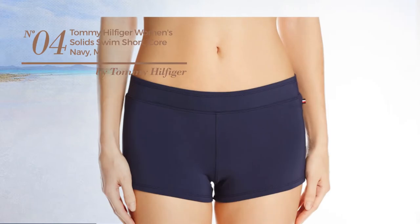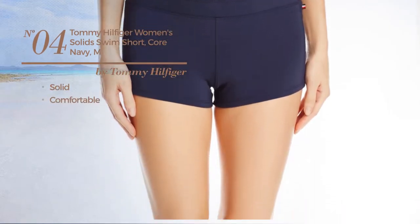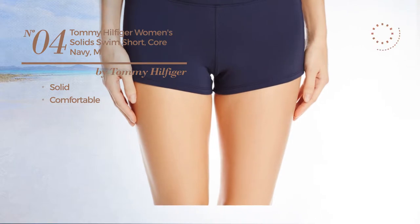Number 4. Featuring a solid design, crafted from comfortable material. Available just in navy color.